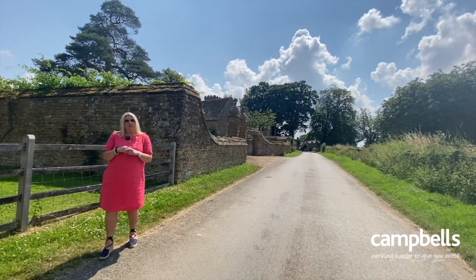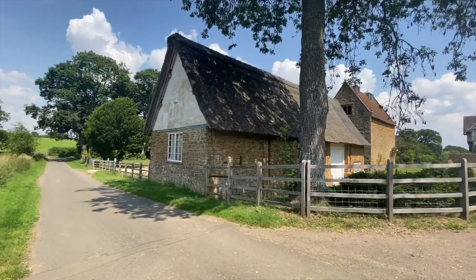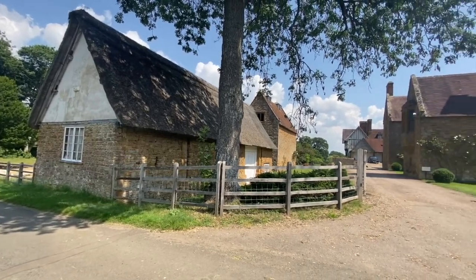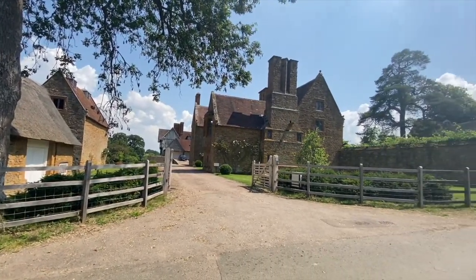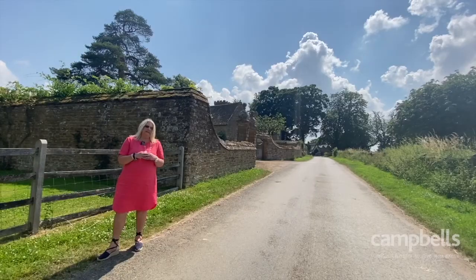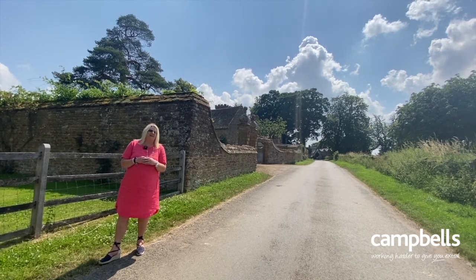Sadly that wasn't to be. The fourth Viscount Wimborne sold it to another family member, and now it's a most wonderful private hire venue for weddings, providing luxury accommodation and beautiful grounds and beautiful interiors. I'd really like to stay there myself.